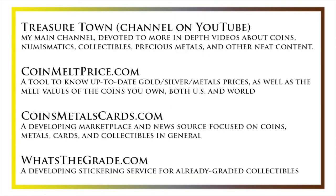I'd also like to draw your attention to some other helpful coin resources, such as my other YouTube channel Treasure Town, which does more in-depth videos about coins and collectibles, as well as coinmeltprice.com, which shows up-to-date precious metals pricing and the melt values of the coins that you own, coinsmetalscards.com, which will be both a marketplace and a news source for coins, metals, and cards, as well as whatsthegrade.com, which will develop into a stickering service for already-graded collectibles. Have a great day, and I hope to see you on some of our other videos.